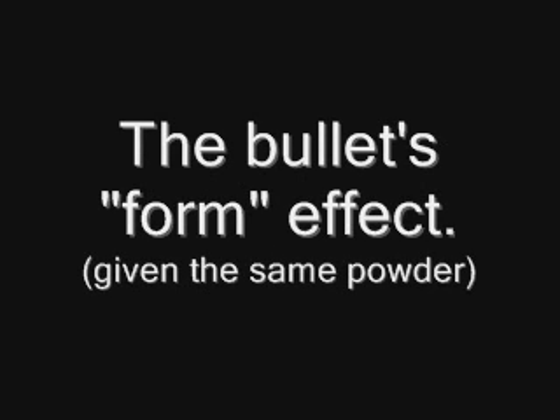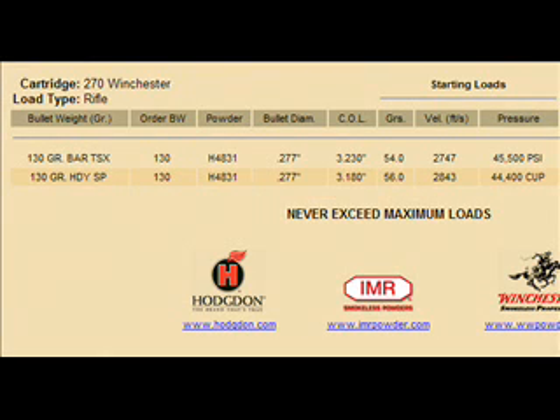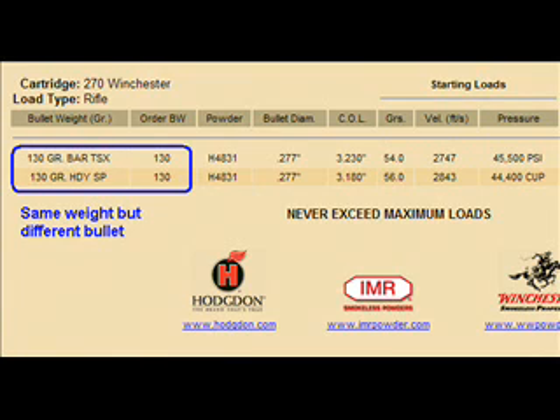The bullet's form will impact the charge. Here is more of Hodgdon's online data. This is for 270, for 130-grain bullets — one of these is a Barnes Triple Shock. It's an all-copper bullet. It has less density; copper is less dense than lead, so it takes a much longer shape to equal the same 130 grains.